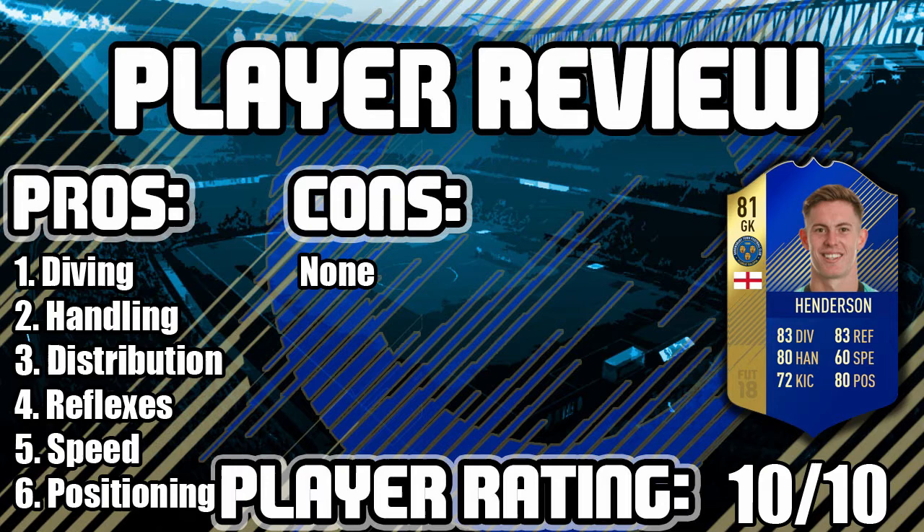Really do recommend this guy 100% because he has no cons at all. His diving is a lot more than 83, he makes some amazing saves. His handling at 80 is exceptional - he was catching shots I thought had too much power on them. His distribution and kicking, only rated two on the card but still, his long throws reach the halfway line with so much accuracy, as do his kicks.